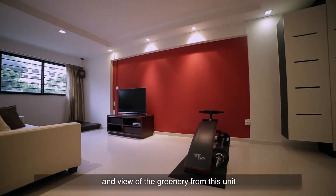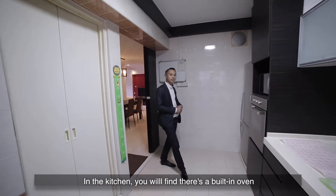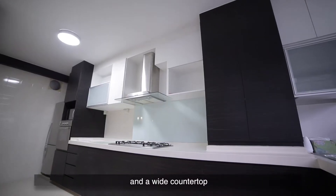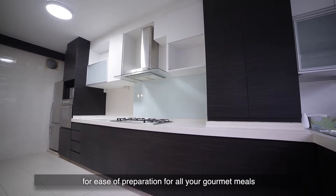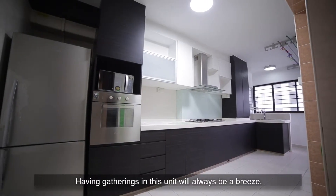You will definitely love the brightness and view of the greenery from this unit. In the kitchen, you'll find there's a built-in oven and a white countertop for ease of preparation for all your home meals for your friends and family. Having gatherings in this unit will always be a breeze.